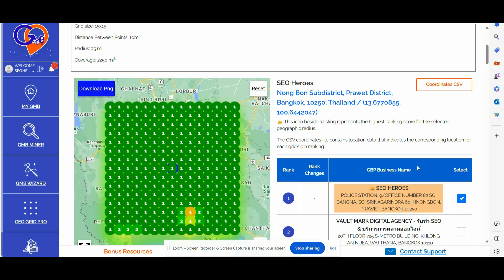Recommendation number two: ensure that all the pages on your website are well interlinked and free from redirect chains and orphan pages.